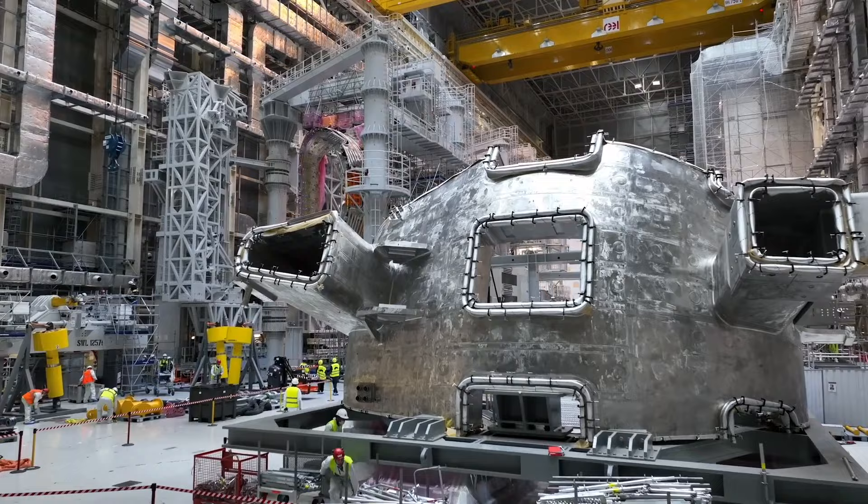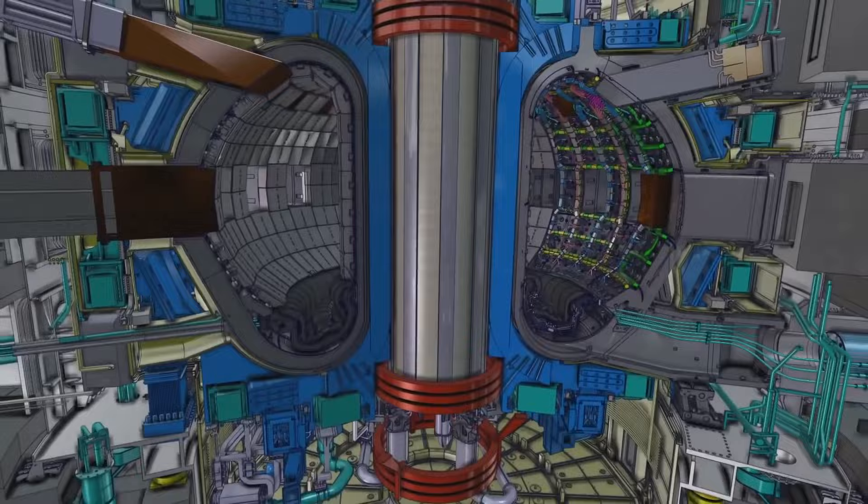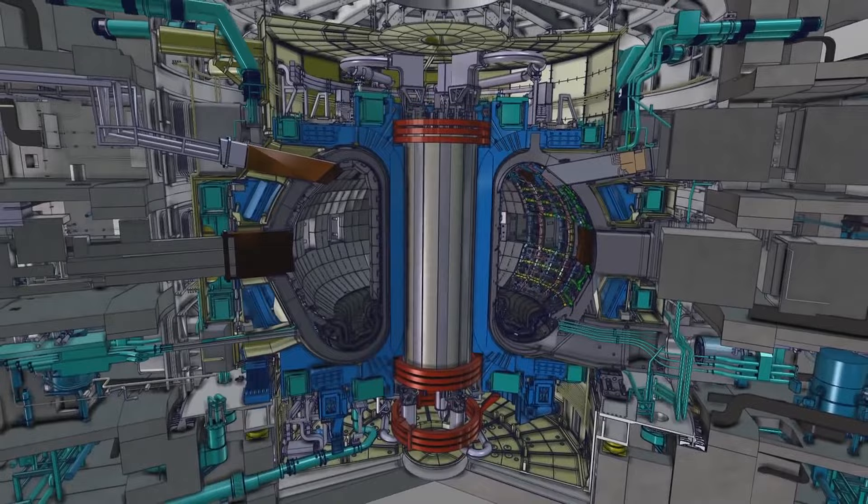What is nuclear fusion and its insane advantages? What is the ITER Tokamak device? How are they building it, and how will this alien machine actually work?